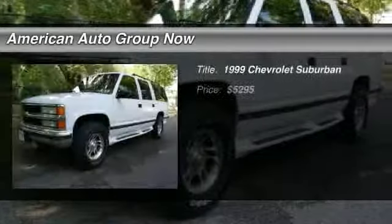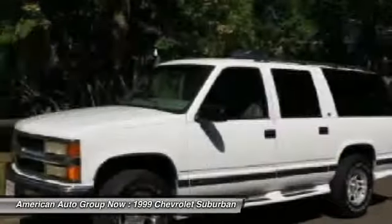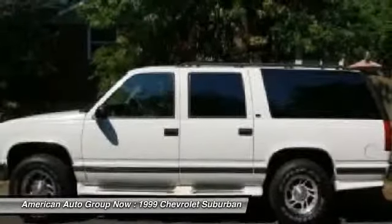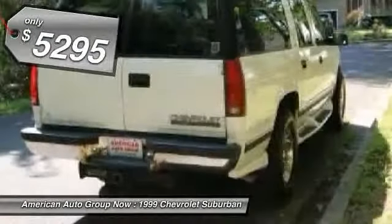The 1999 Chevy Suburban excels at towing heavy trailers, hauling loads of people and gear, and enduring hard use and rugged terrain, and is priced below $10,000.